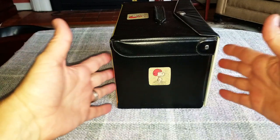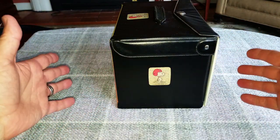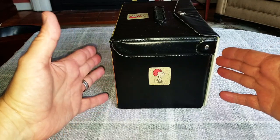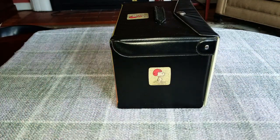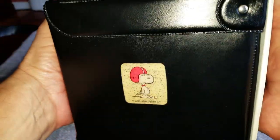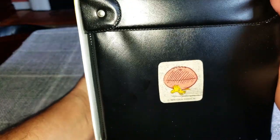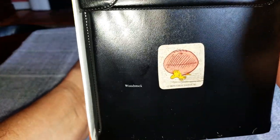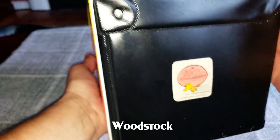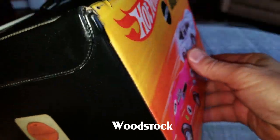Hey everybody, it is time to open another case of Hot Wheels. This particular case — I think it has 36 cars in it. Check this out: on the outside of the case is a Snoopy sticker, on the top is a Snoopy sticker, and on the other side is — oh, that's not Snoopy, that's what's that little bird's name? I can't remember. So cute, I think he's carrying a football.